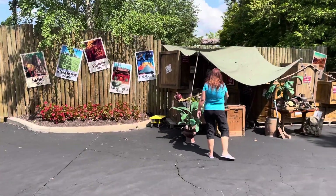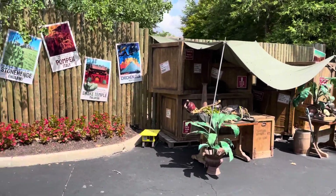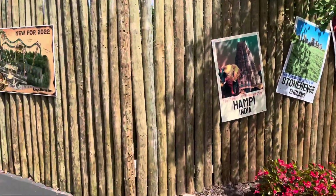Sandy's already there filming all the new props they've got out for the new area — she takes a lot of photos. If you haven't started following us on Instagram or Facebook, you may want to do so. We're going to put those links in the description down below.